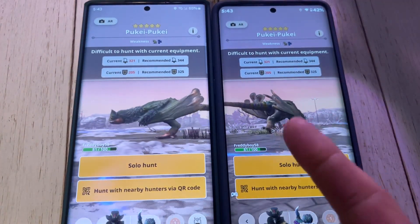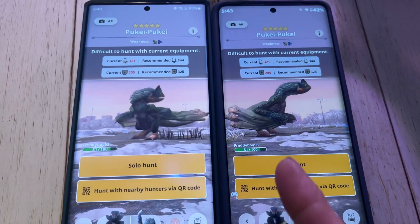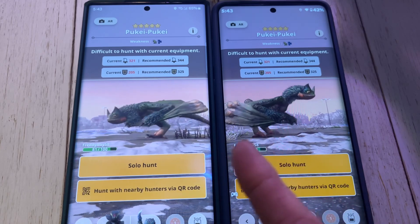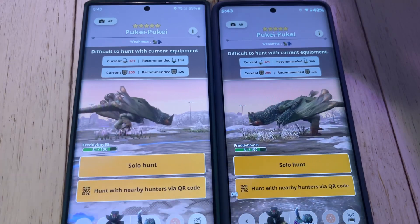You can see the same thing here versus my Motorola 2023 Edge+. Again, the details are just a lot more fine and sharp than they are on the Samsung. Yeah, super weird. Thanks for watching.